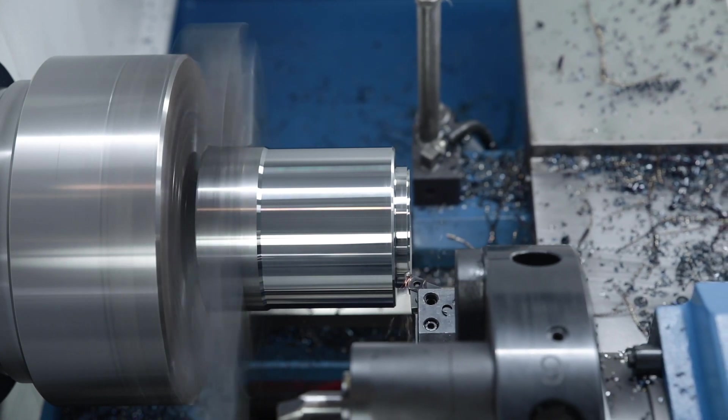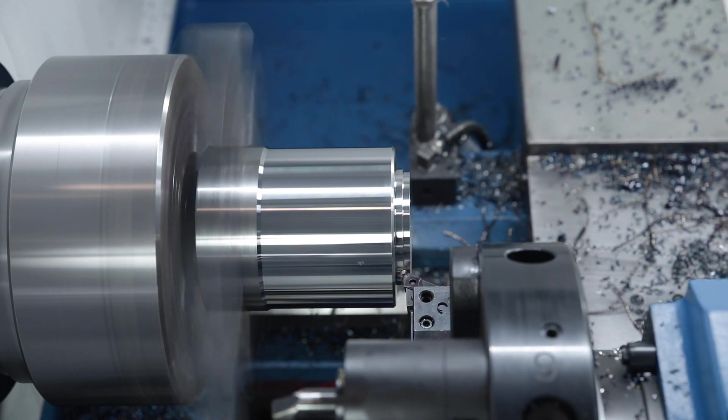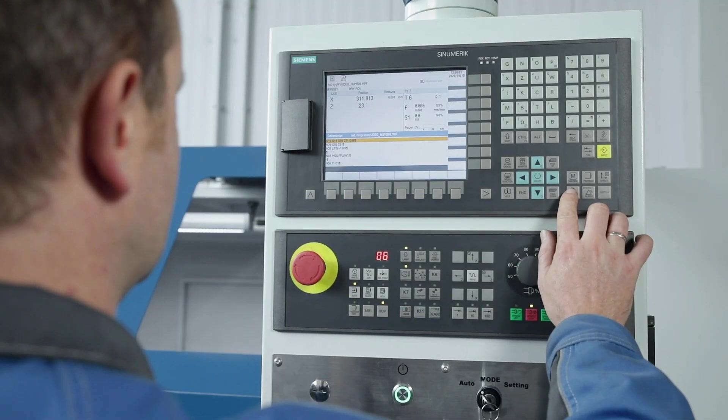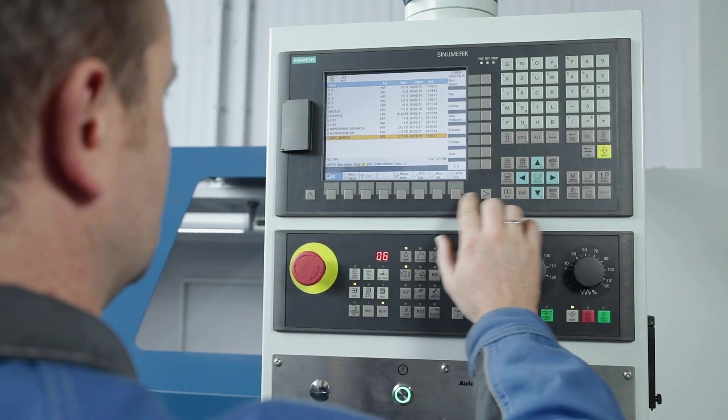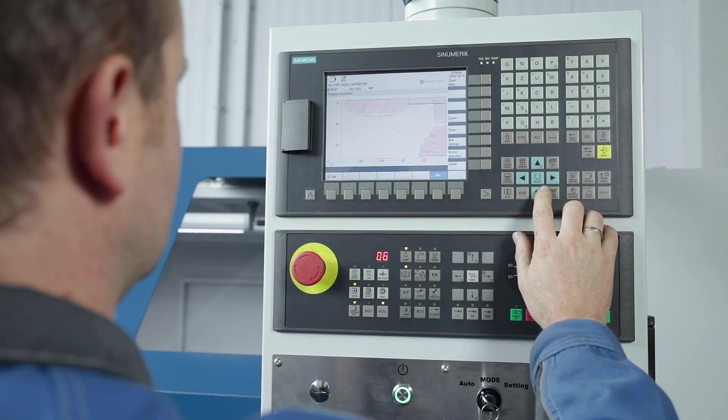With the unified Sinumerik operating and programming philosophy, the Sinumerik 808D Advance is the ideal partner for the experienced user, but also excellently suited for entry into the CNC world. The operating elements and ergonomics are intuitive and guarantee quick familiarisation.